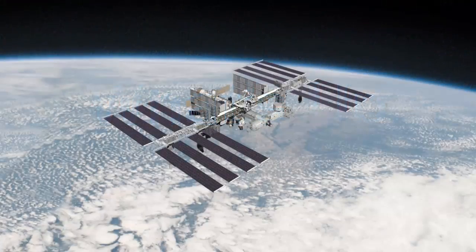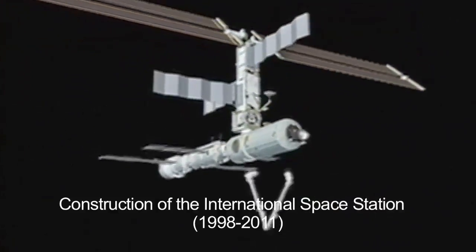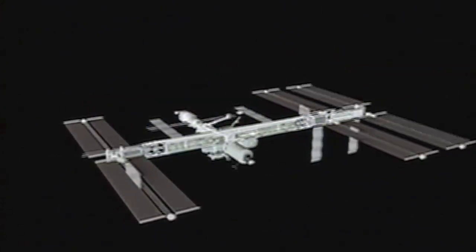What's up for April? The International Space Station. Hello and welcome. I'm Jane Houston Jones of NASA's Jet Propulsion Laboratory in Pasadena, California.